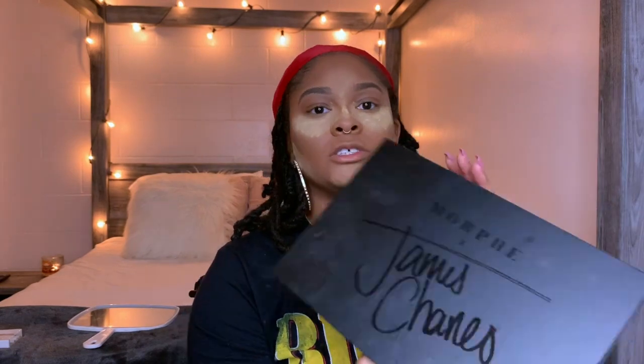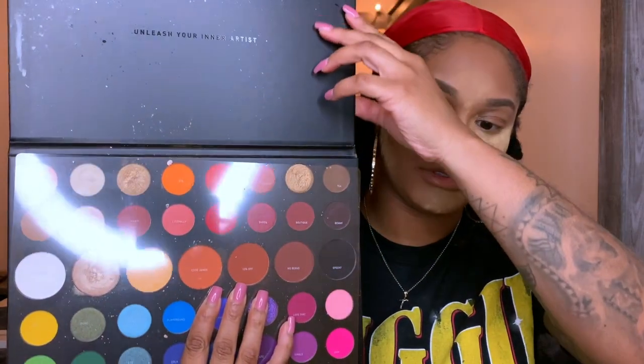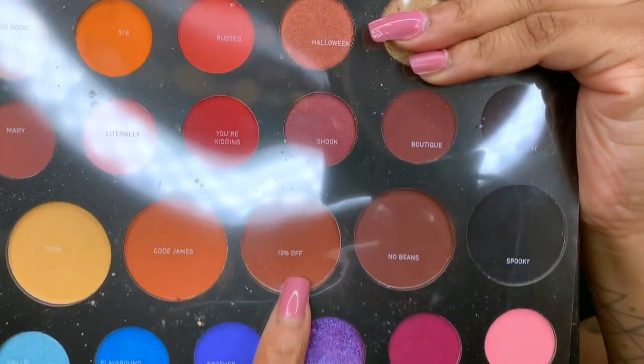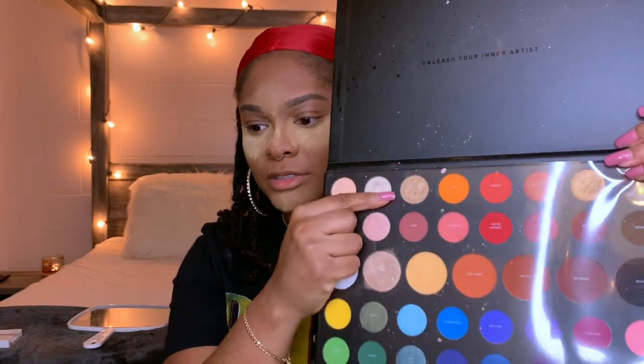I use the Morphe James Charles palette for contour — I use this shade right here to warm up my face, and sometimes I use some of the bronzers. It's a really good palette. I just need somebody to show me how to do eyeshadow because I really don't know what I'm doing.